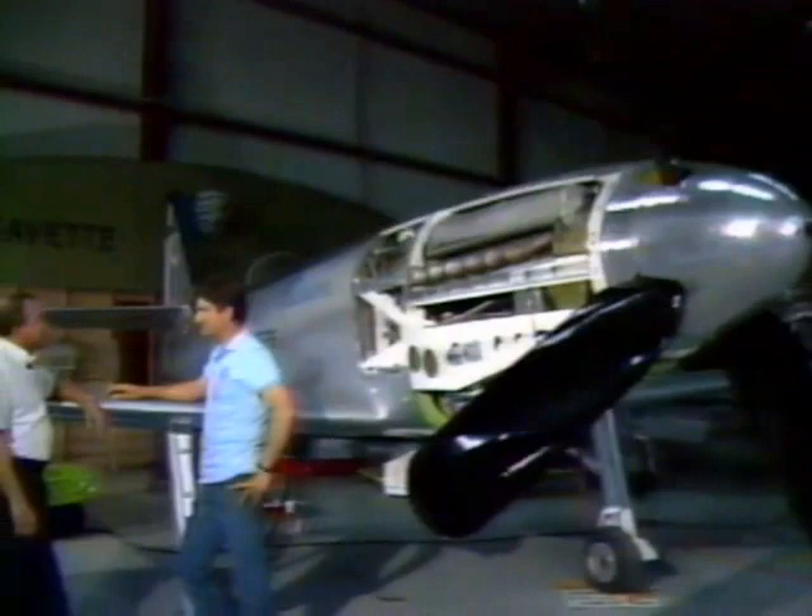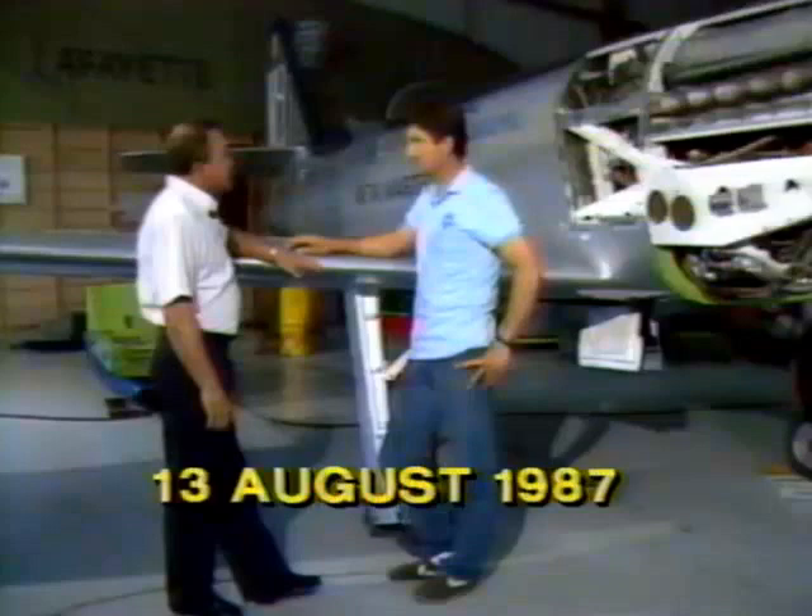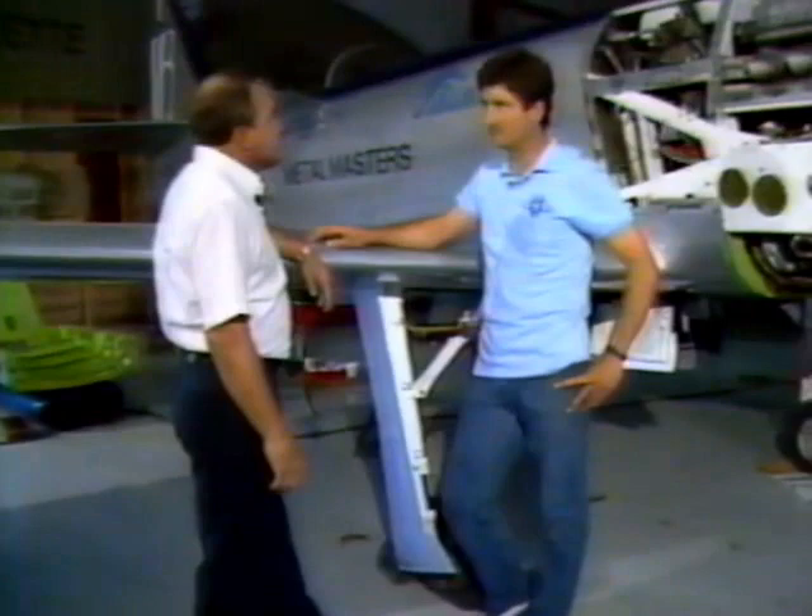This is Tsunami, with a 3,000 horsepower supercharged engine. It's designed to be the fastest piston-driven airplane ever. Exhibition and movie pilot Corky Fornoff brings you this story.